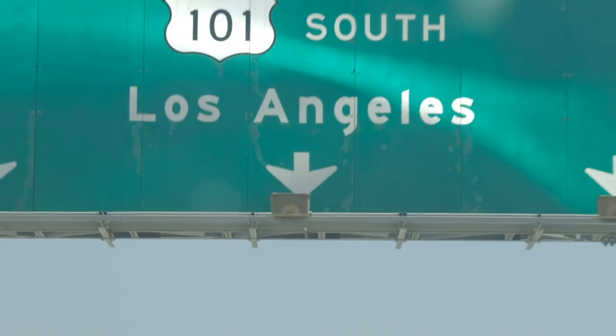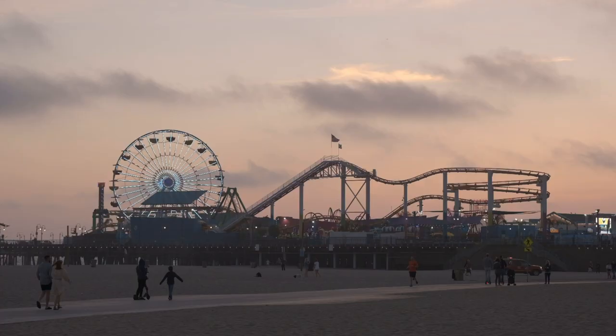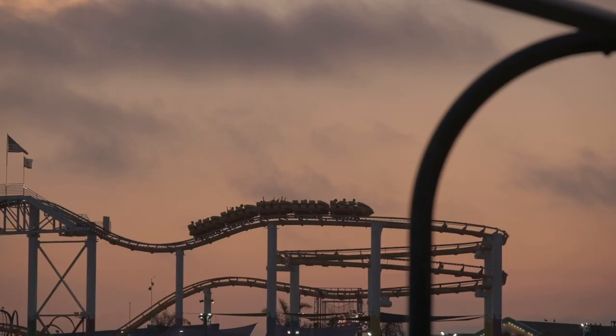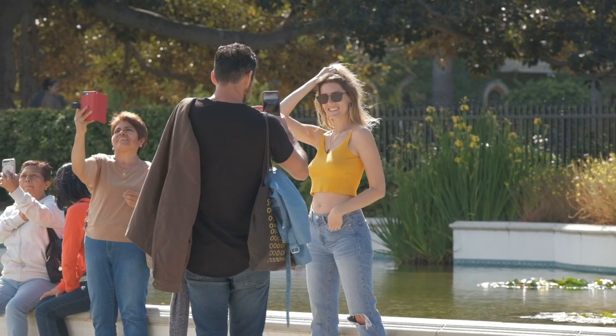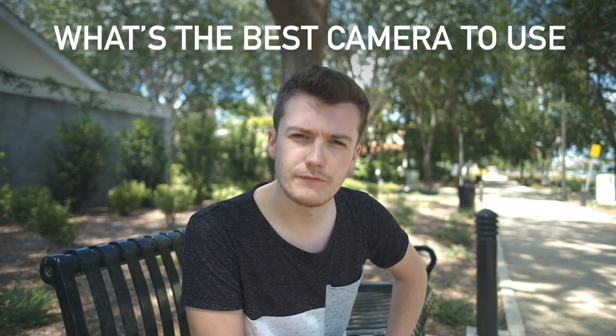Today I'm in Los Angeles, which is the content creator's dream — so much being filmed, so much to photograph. Bougie coffee houses, avocado on toast galore, this is an Instagrammer's dream. And today I want to answer a particular question that's been on my mind for a long time: what's the best camera to use for Instagram?